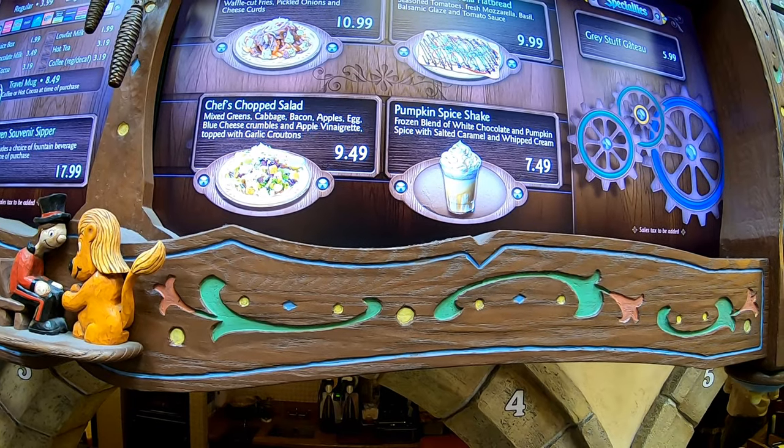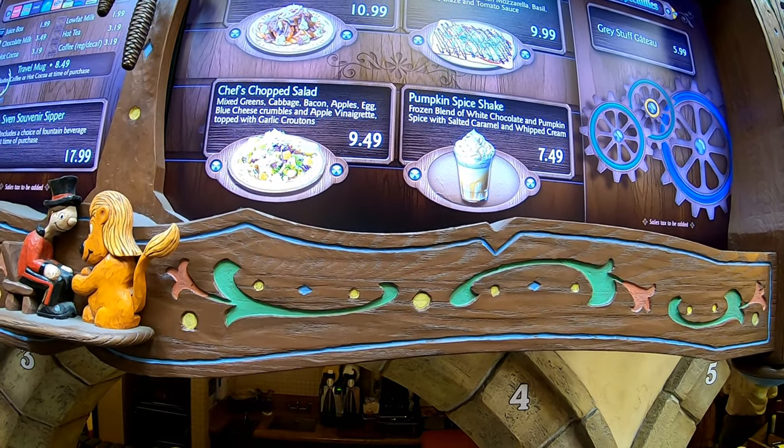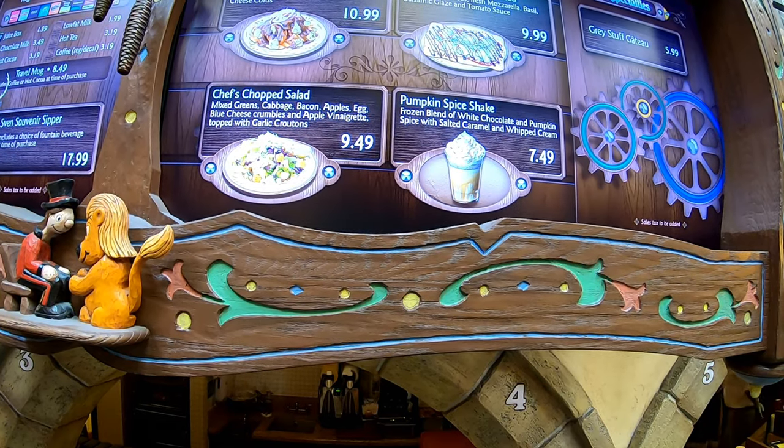Here in Fantasyland at the Red Rose Tavern we're going to spice things up a little bit with a pumpkin spice shake. It is only $7.49 and it looks so good — definitely pumpkin spice and everything nice. It has delicious whipped cream with a little bit of spice sprinkled on top, but the best part is the salted caramel drizzled over it.